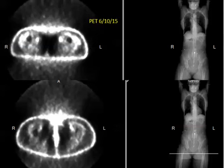Here's the PET scan on the patient. On the bottom level you can see where the cut is.